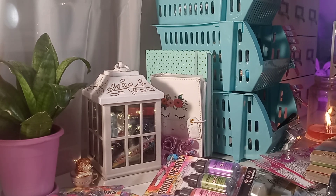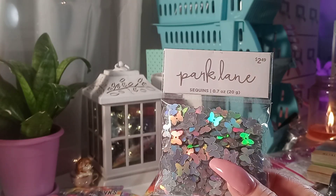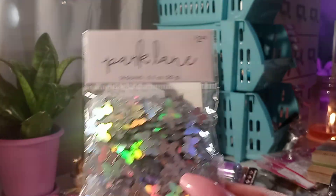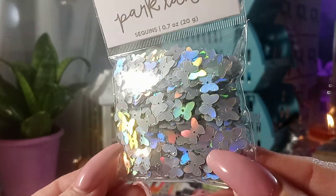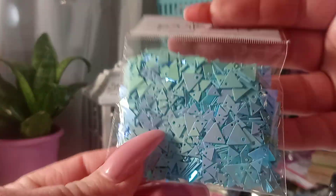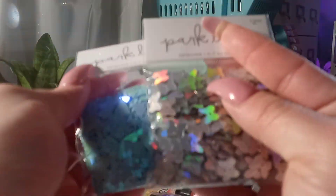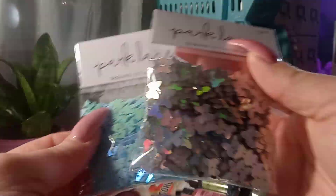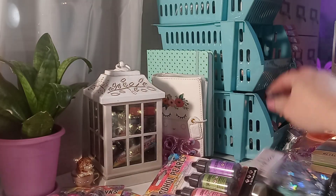They also had sequin packs from Park Lane, but mine was pretty much picked over and sold out — very little left. In fact, this was the last pack of the iridescent butterfly sequins. And then the triangle blue ones. I use sequins for making shaker cards or shaker tags — anything shaker.